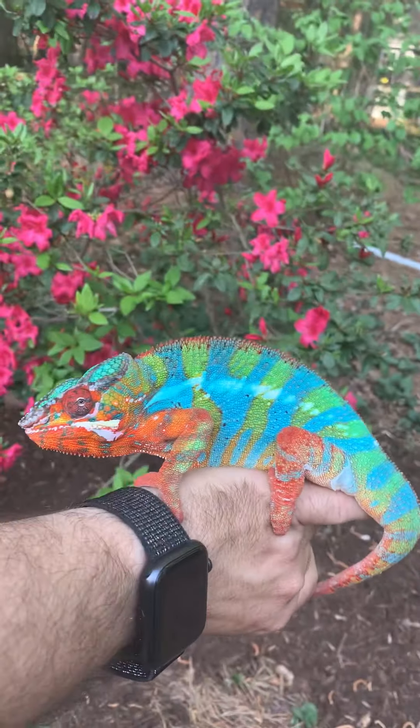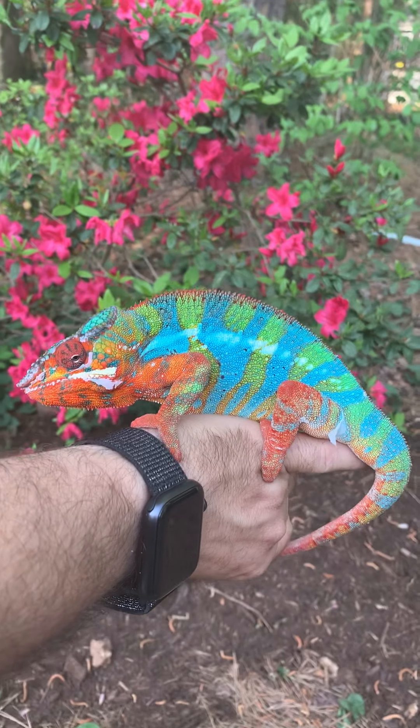She doesn't like the camera. Panther chameleons — hope you guys enjoyed. Catch you next time.